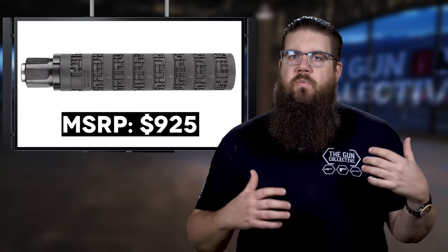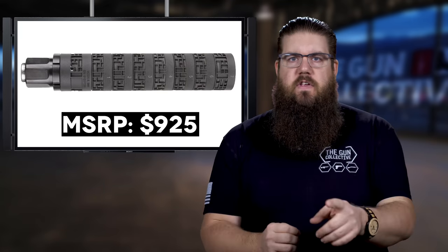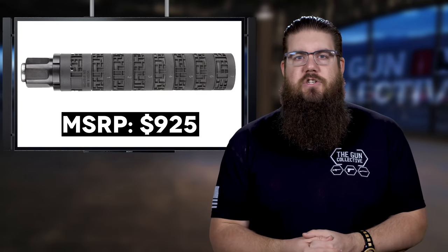I want to know what you guys are thinking here. Do you like having this huge amount of flexibility to tune for your setup in a suppressor? Or do you even care about suppressors to begin with? Sound off in the comments, let's have a conversation about it.